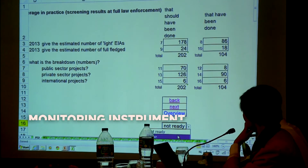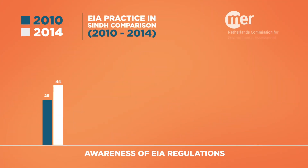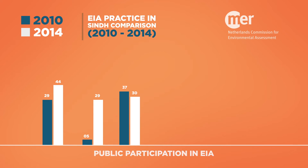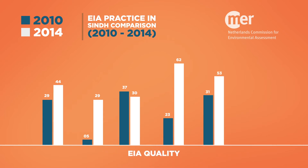You can use the EIA mapping as a monitoring instrument to follow how EIA progresses in a particular country or province, which is what we've done in Pakistan. We did a series of mappings in each of the different provinces of the country in 2010, and we've just repeated that in 2014, so we can see what has changed over the past four years.